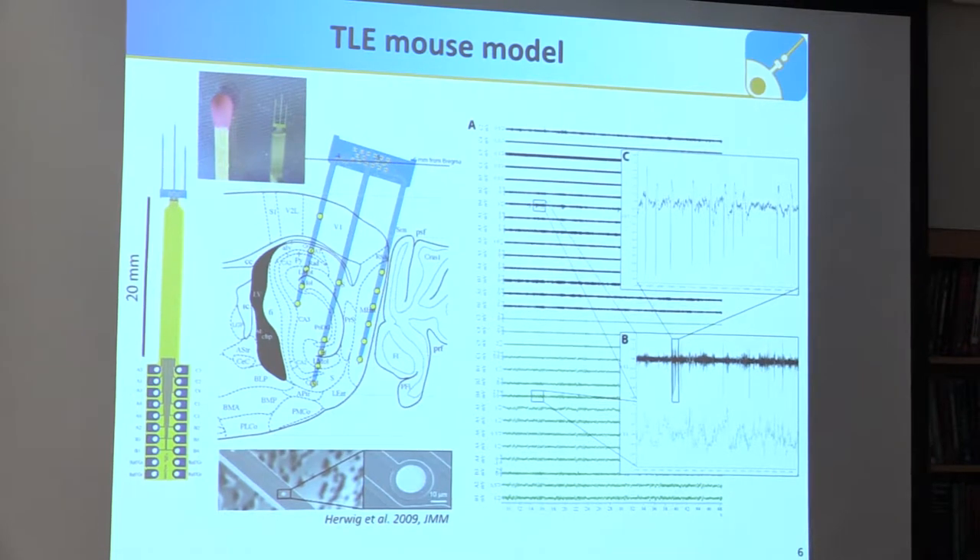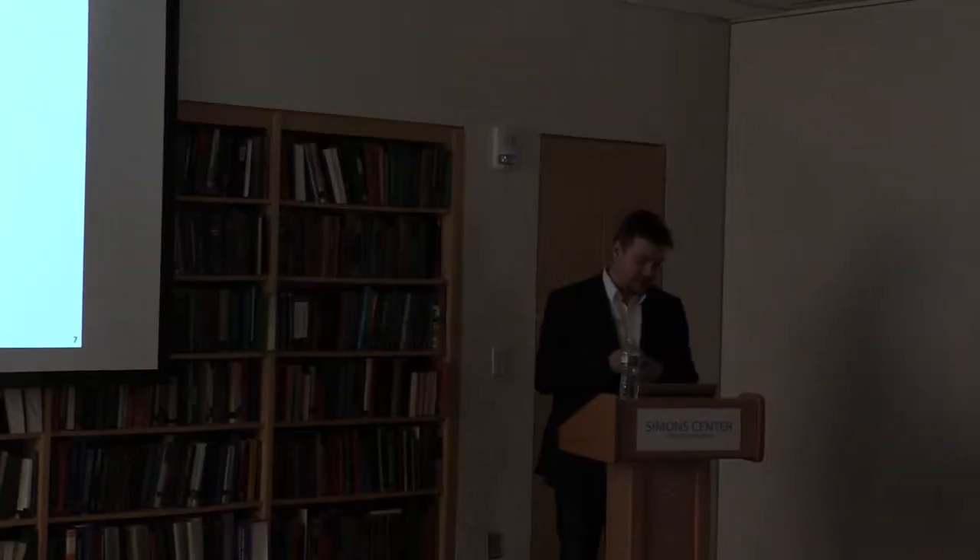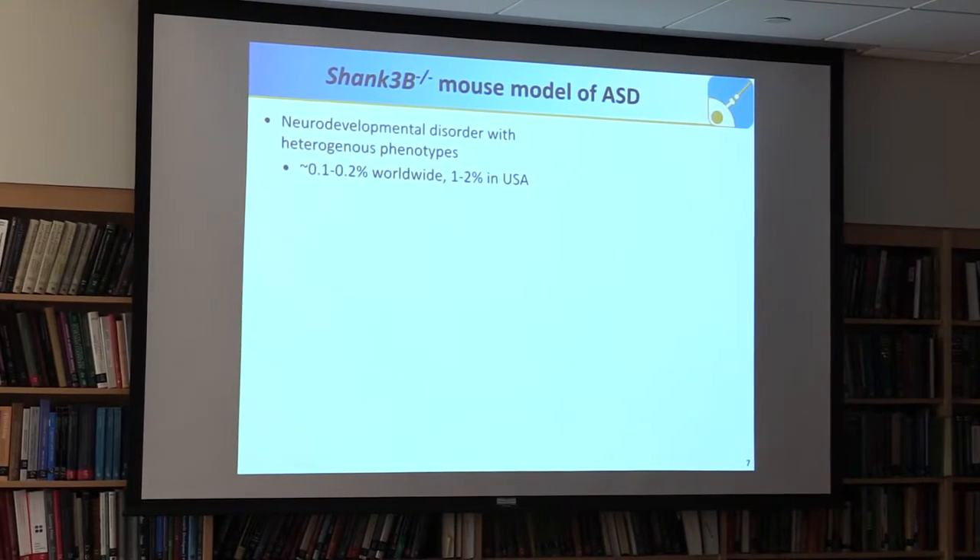After that, you have two options when you see something like this: either you change your question or you change your methods. I decided to do both, and moved to the autism spectrum field with the help of the Simons Center. Autism spectrum disorder is a neurodevelopmental disorder with heterogeneous phenotypes, and it's quite common. In terms of reported incidence, it appears more common in the U.S. than worldwide, though that likely has heterogeneous reasons.